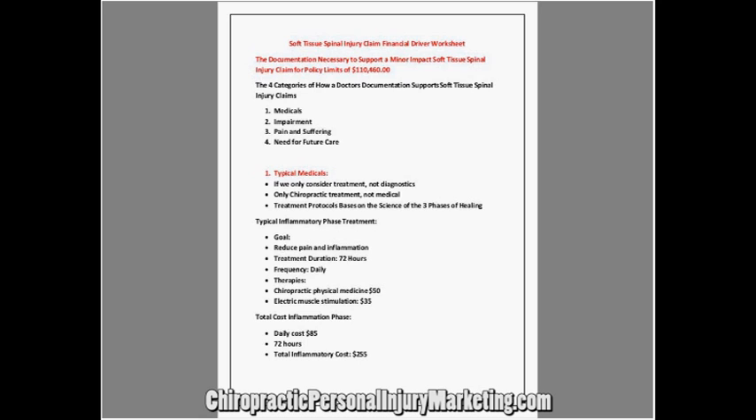I was able to show the jury, based on the three phases of healing, why she had a permanent injury, why it was abnormal, why it was a pathological process, and why she was going to need care the rest of her life. That was based on the three phases of healing and the biomarkers. The case was a soft tissue, minor impact injury — no disc injury, no nerve injury, no mild concussion — and it came back at $110,000, which was policy limits.